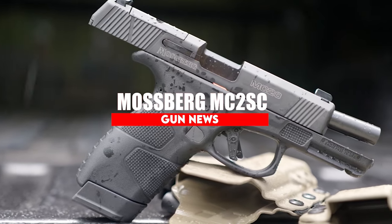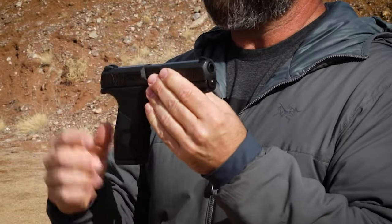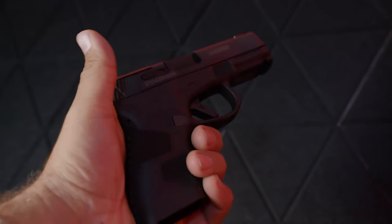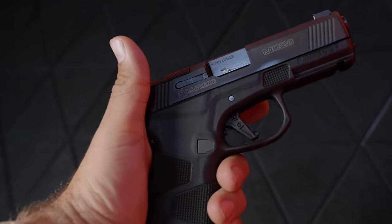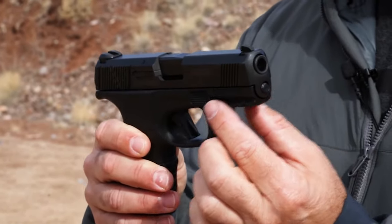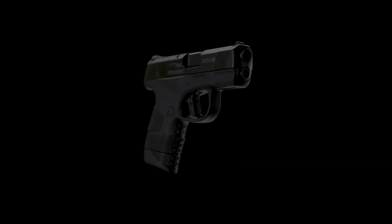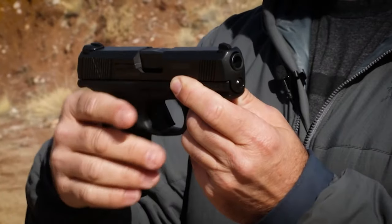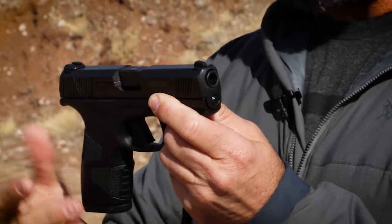Mossberg MC2SC. Mossberg jumped into the 9mm pistol market in recent years, and their new MC2SC makes one of the best values in the category. The double-stack pistol vastly improves on the original MC1SC's capacity while keeping proportions nearly the same. Holding 13-plus-1 rounds with its flush-fit magazine, the pistol doubles the firepower of the single-stack 9mm. At the same time, its barrel length and height are only fractions of an inch greater than its older brother — quite a feat, one Mossberg pulled off by turning to steel magazines for more structural support.